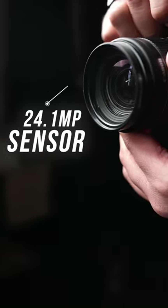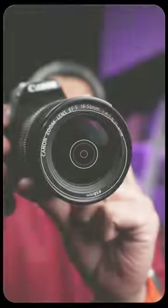This is the best DSLR camera you can buy under 55,000 with lens. It has a 24.1-megapixel sensor which is great for photography.